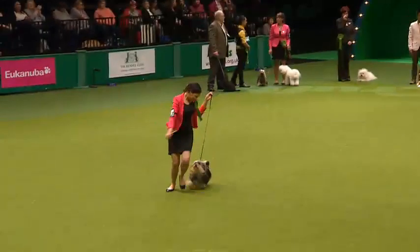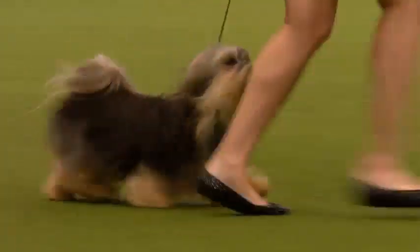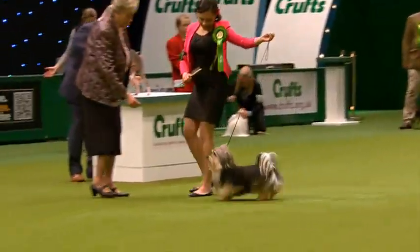That soft, silky coat can come in any colour — a slight wave or curl permitted. A small, sturdy, lively little dog with great personalities.